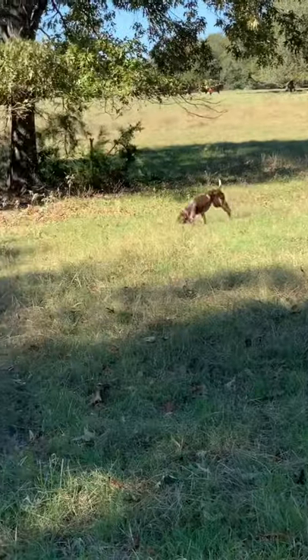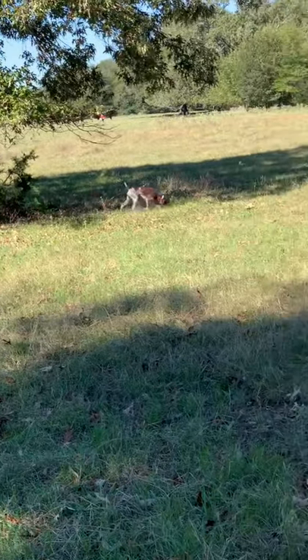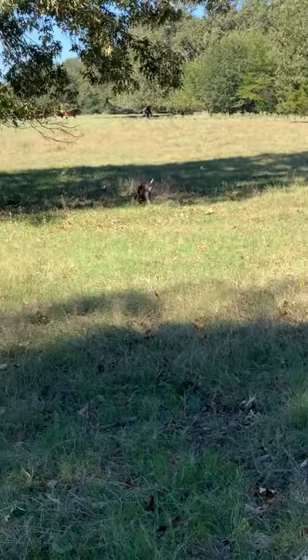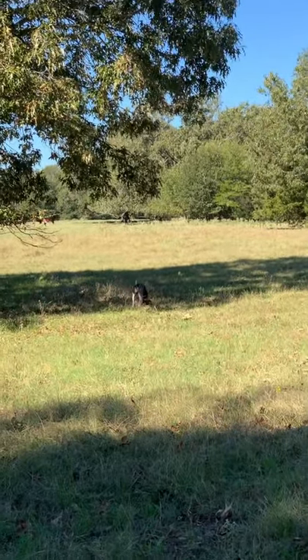We got a GSP working in the field here. This is Kimber, or as we nicknamed her, Kimber Cat. She's down exploring — this is one of her favorite spots, where we have our game camera set up.